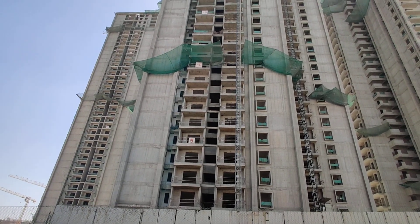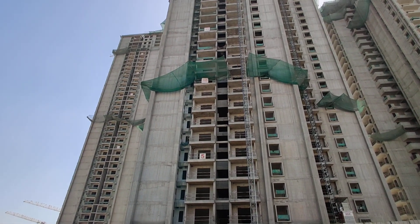Welcome to MG Global Properties. Today we are at the Hitech City location in Hyderabad.